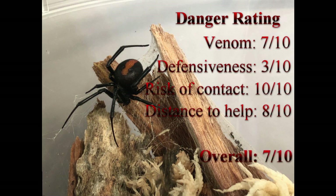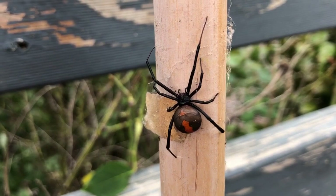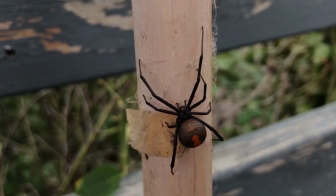Overall this spider has scored 7 out of 10. They're amazingly adaptable to adverse conditions, and if you're bitten, localised symptoms like pain around the bite can be treated with ice while you're making your way towards medical aid. Overall, red-backed spiders are an impressive spider which can take care of a lot of pests for you if you can manage to live with them around the house. Thanks for watching, I've been Ben the Spider Seeker, and you've been great. See you next time.